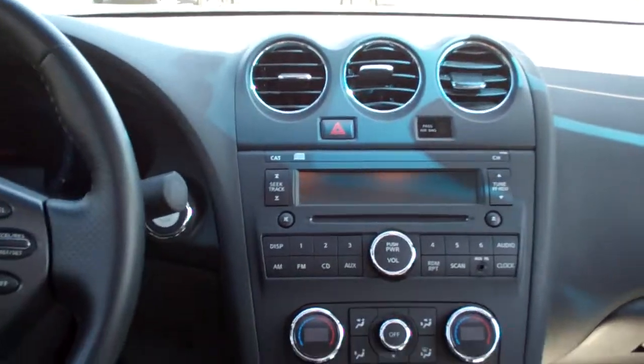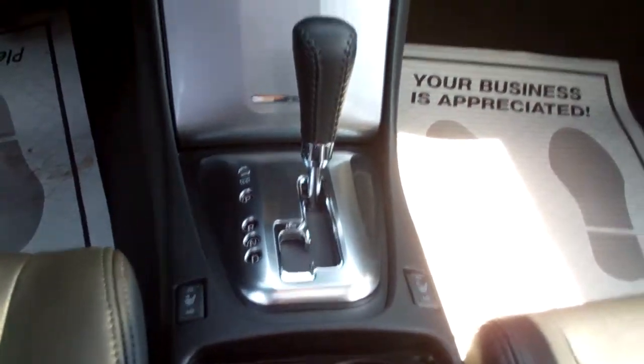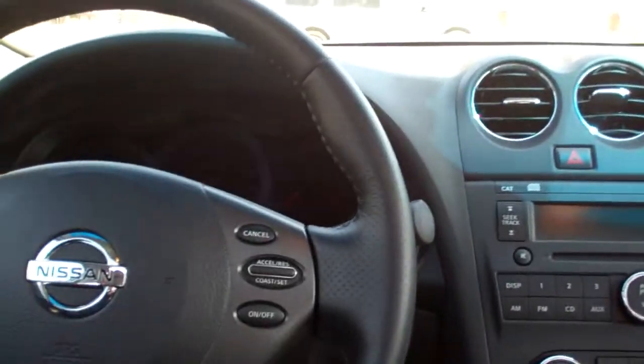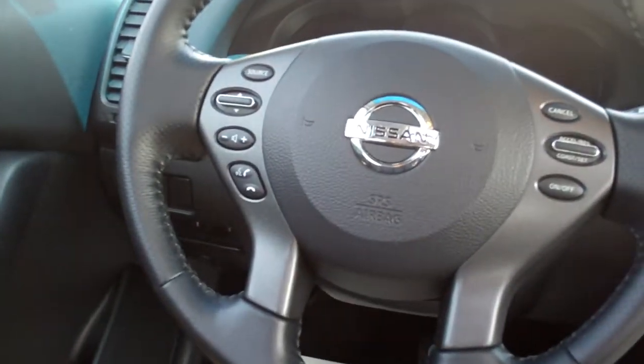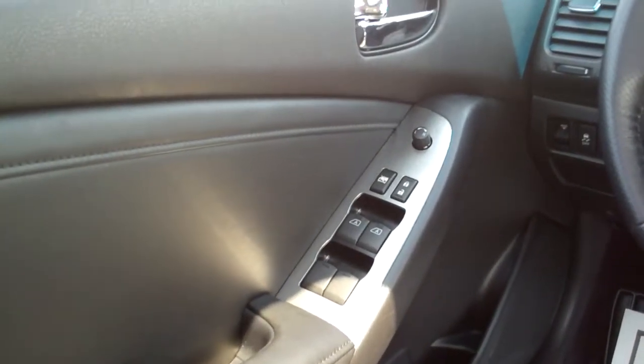Power windows, door locks for the passenger, nice sleek dash line. AM, FM, CD. You got dual automatic climate control, heated front seats, automatic shift. Cup holders, nice big center armrest with storage, cruise control on the steering wheel, radio controls on the steering wheel, power windows, door locks and mirrors for the driver, and a power seat.